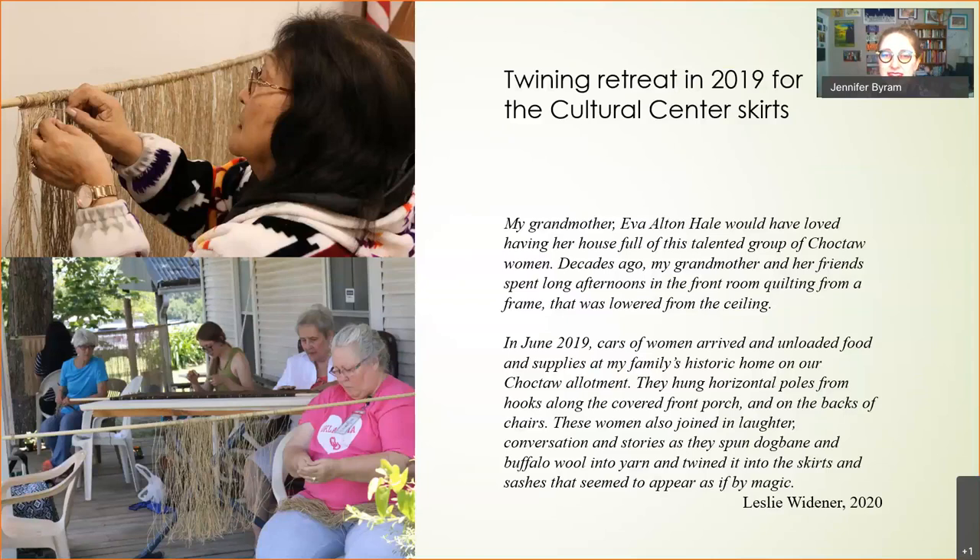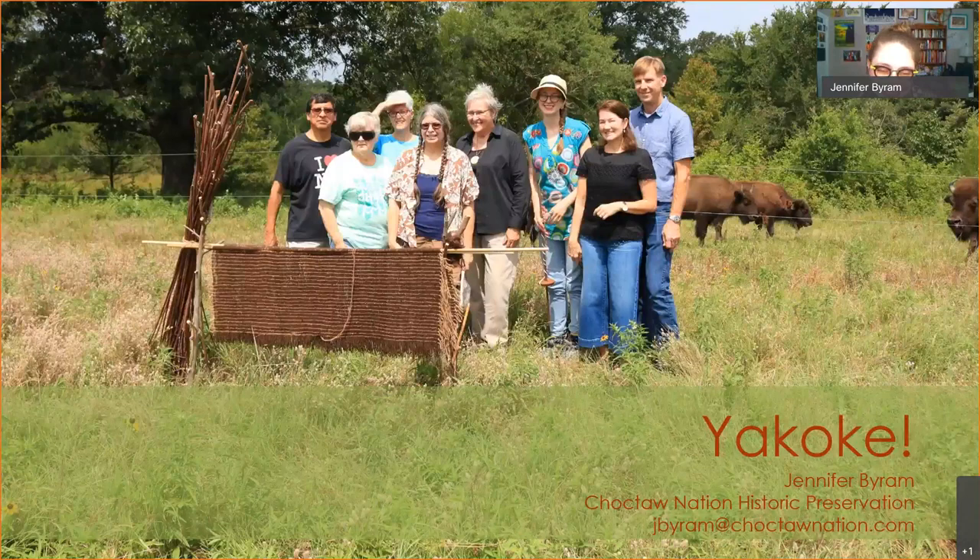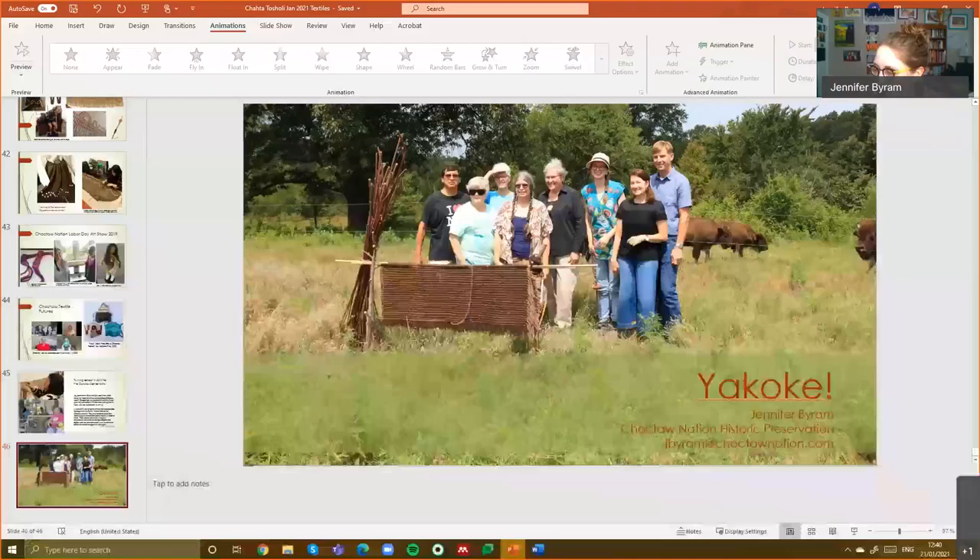Working together on something with a group of Choctaw women felt so natural — thinking about the spaces where Choctaw women would have done that in the past, helping each other out, sharing materials, shared dyes, gathering things, spinning together as they watched the fields and their children. Thank you for coming and being interested in Choctaw textiles. I'll stop sharing and pull out some materials and samples. If there are any questions, Megan can take those while I show you some different fibers. I wish everyone could see and touch these in person, because that's also how you learn.